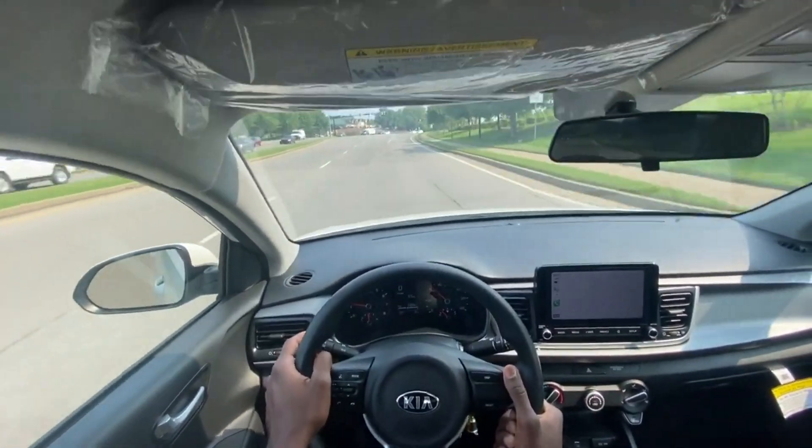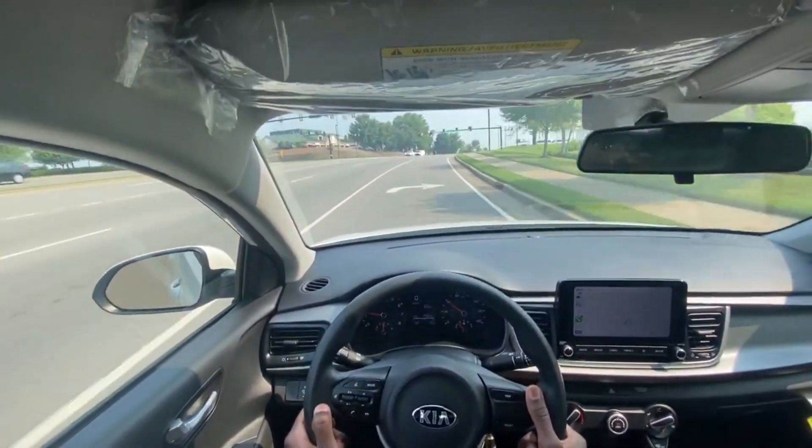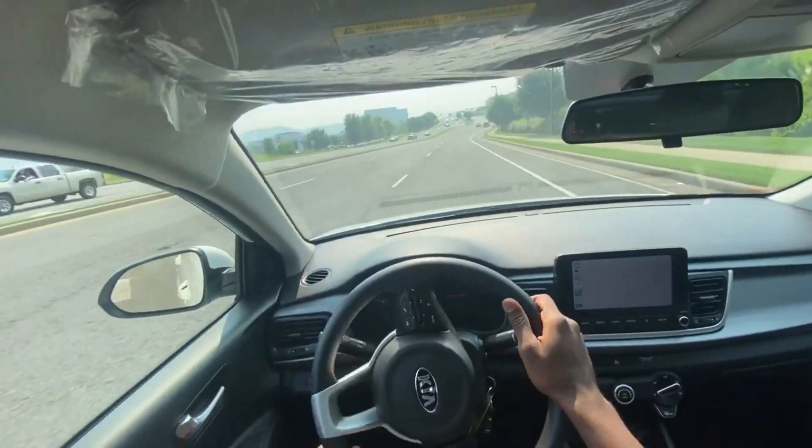And keep in mind, this LX, with it being so cheap, this one does not come with cruise control. But you do have the steering wheel audio controls and all of that. Something to keep in mind.